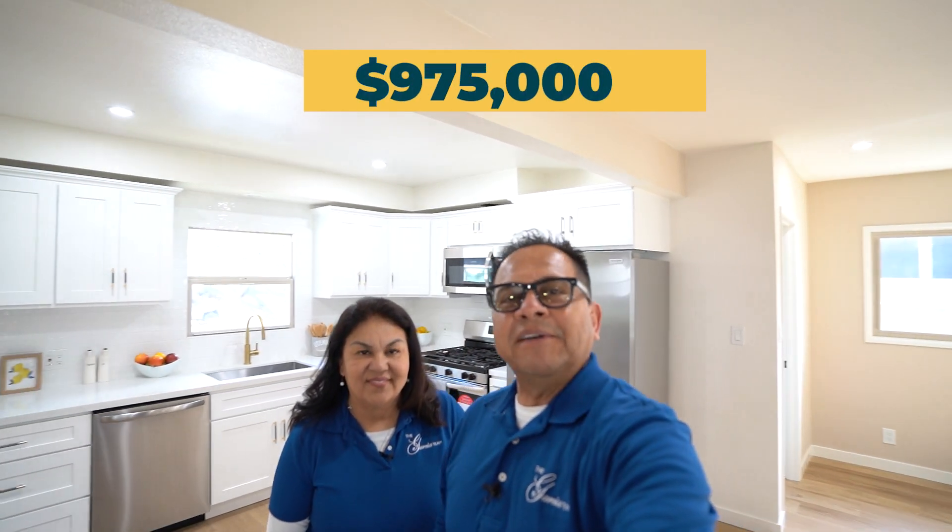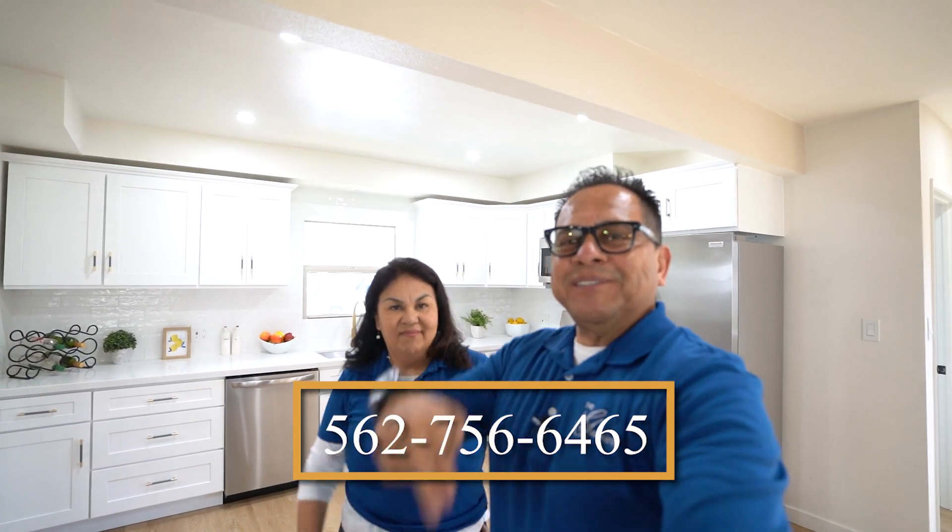We didn't show you the backyard because this house is still under construction — it hasn't hit the market yet and they're still working on the backyard with construction equipment there. The asking price will be $975,000 once it hits the market. If you'd like to know more, reach out to us at the number below. If you're thinking about selling or buying, reach out and let us make the process a lot easier for you.